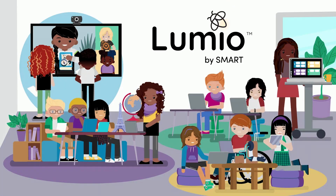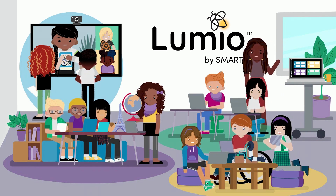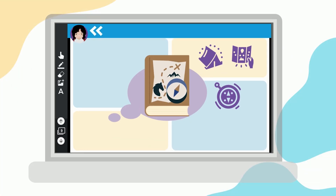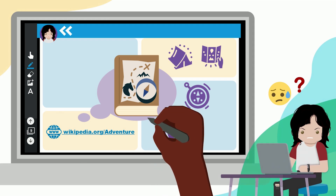Enter Lumio. Lumio connects you to your students through their devices, wherever they are, giving you great insight to learning. The built-in dashboard lets you see live student and group work with the click of a button, so you can give your students the individualized feedback they need.